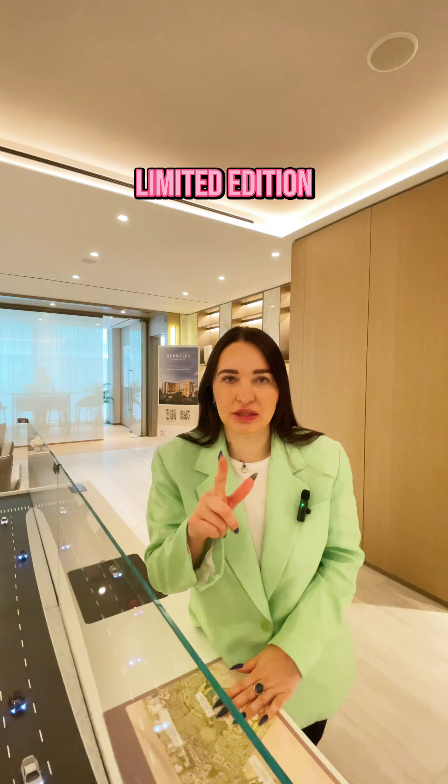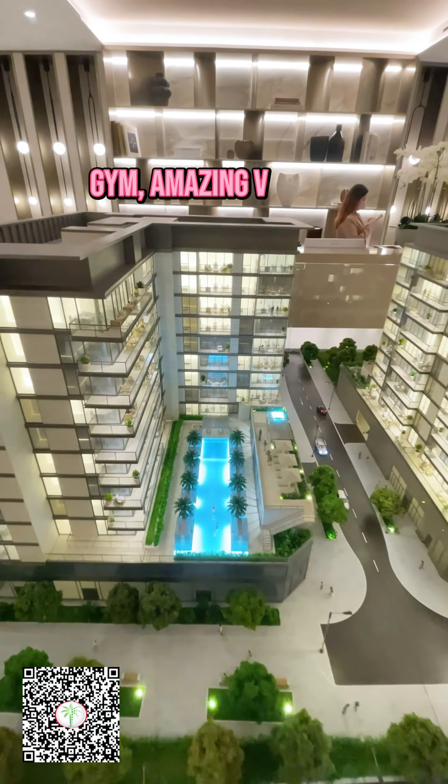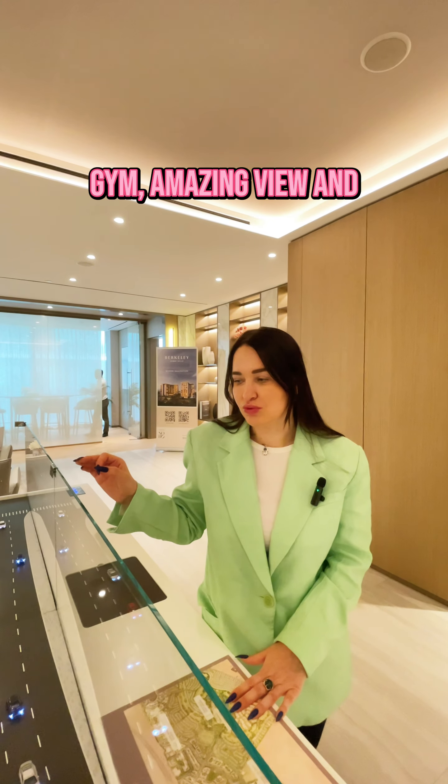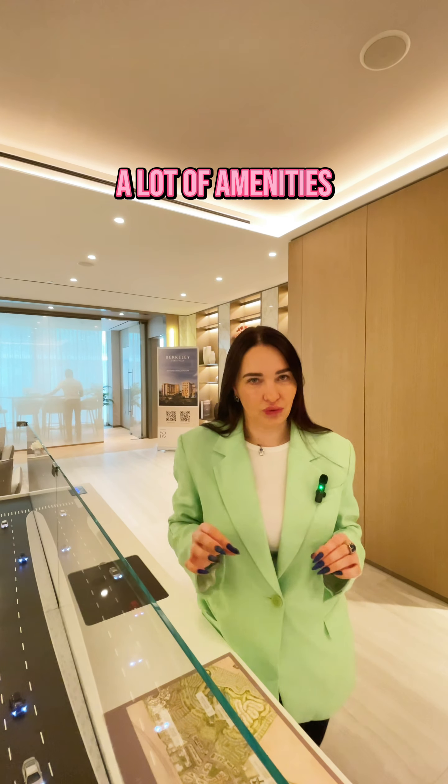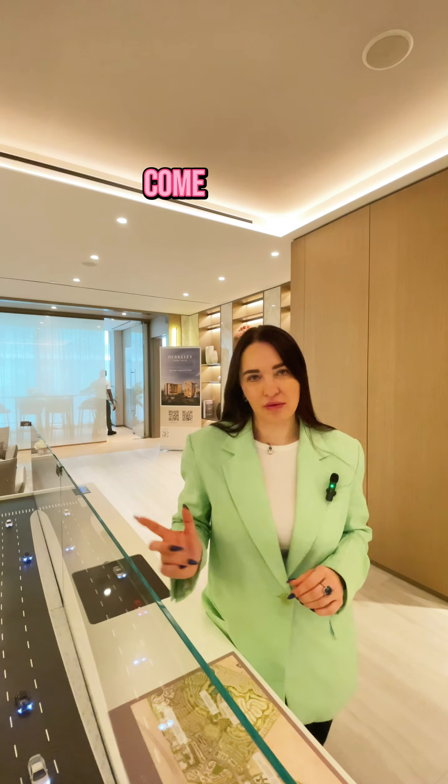Only 9th floor, limited. Very big swimming pool. Gym. Amazing community, and a lot of people like this. You would like to see a show apart from this building.